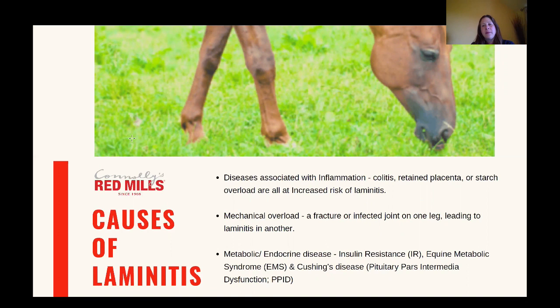The second category is mechanical overload laminitis. Typically this is where one limb is injured — for example a fracture — and you're going to increase the risk of laminitis in the other limbs which are then bearing all the weight. Most commonly you see laminitis in the foot opposite the leg that's been injured.